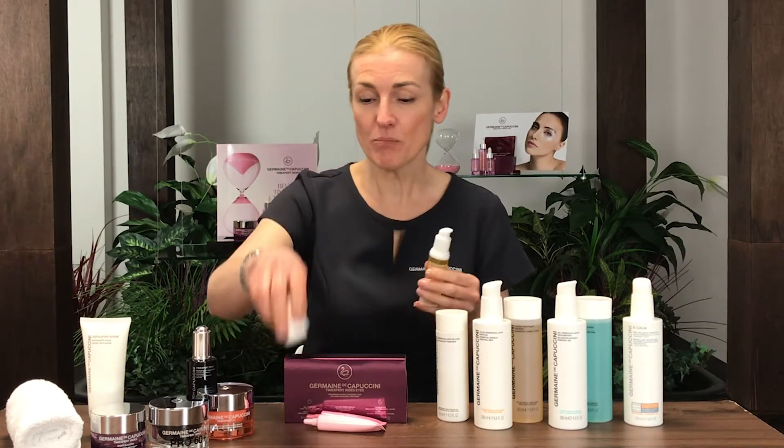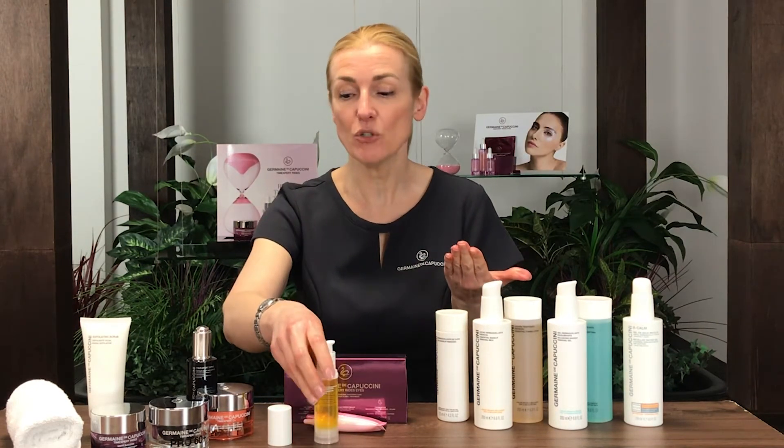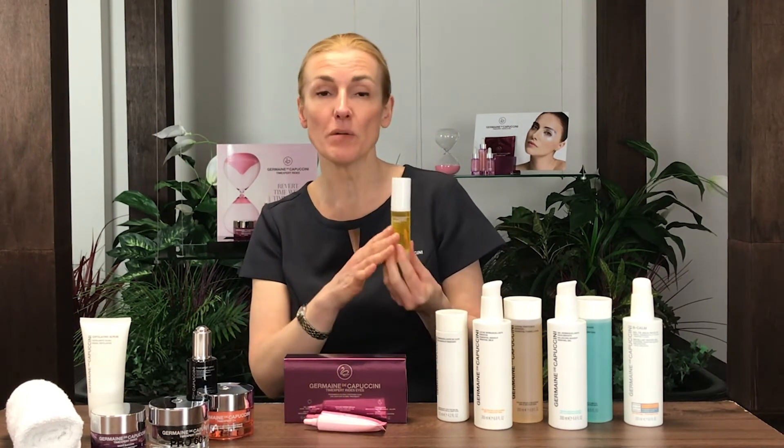When using the product, it's ideal to mix one pump of product into your regular moisturiser, then mix the two together and massage into the skin until absorbed, avoiding the eye contour. Alternatively, if you need a slightly stronger effect, you can apply the treatment oil first and then apply your moisturiser over the top.